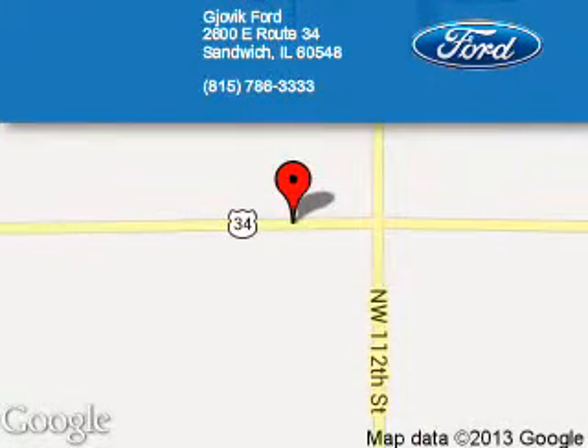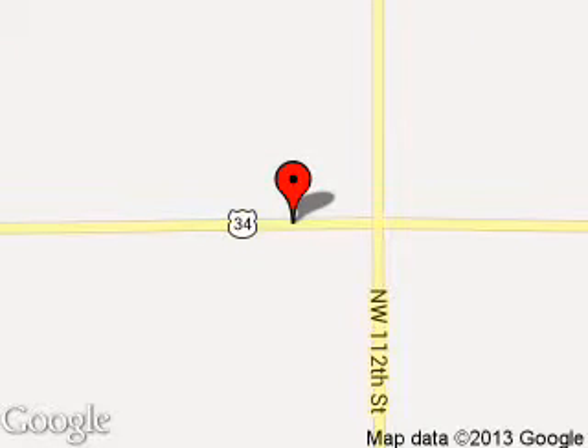Jovic Ford is dedicated to doing everything possible to ensure that the experience you have selecting your next vehicle is a pleasant one. We are located at 2600 East Route 34, Sandwich, Illinois 60548.